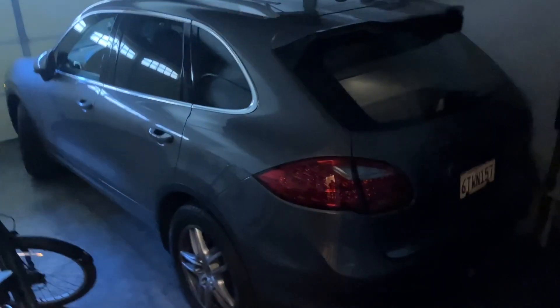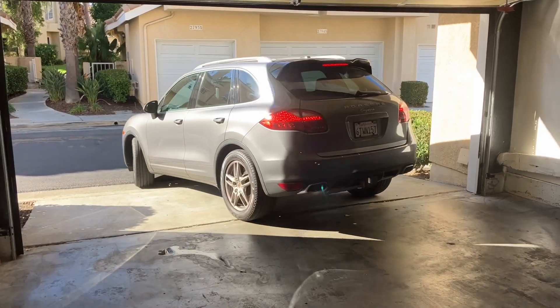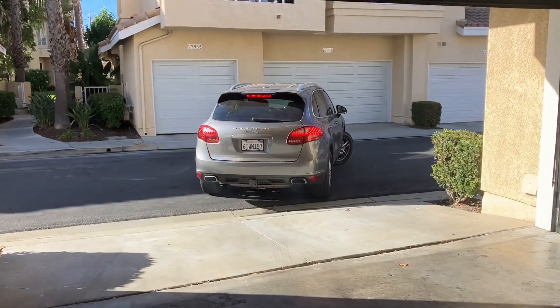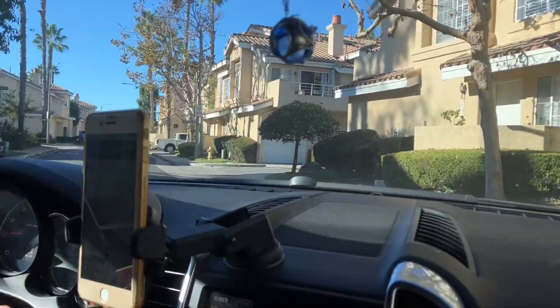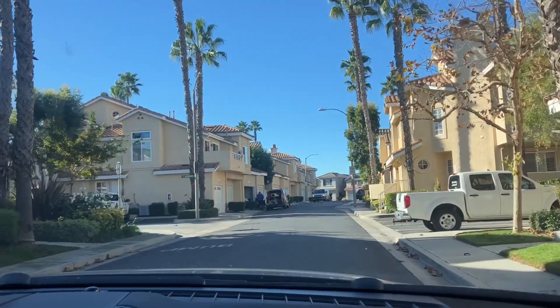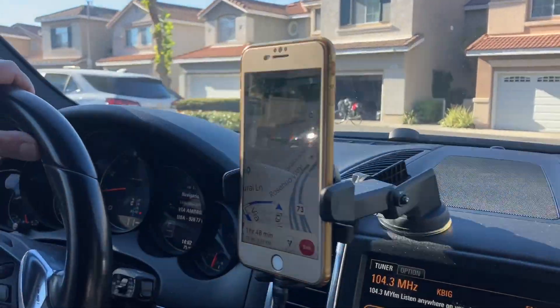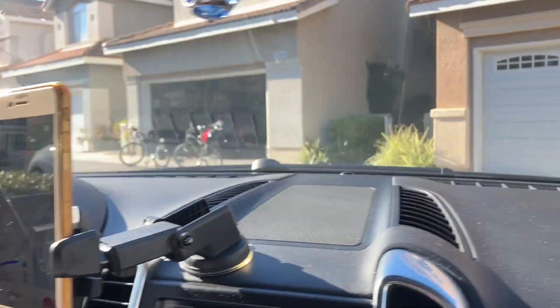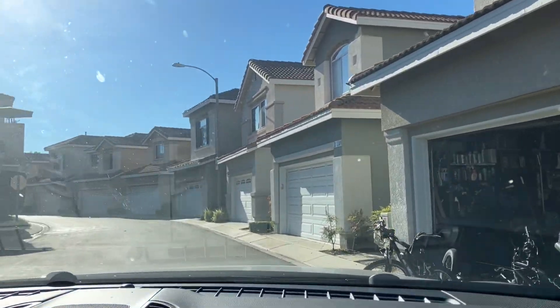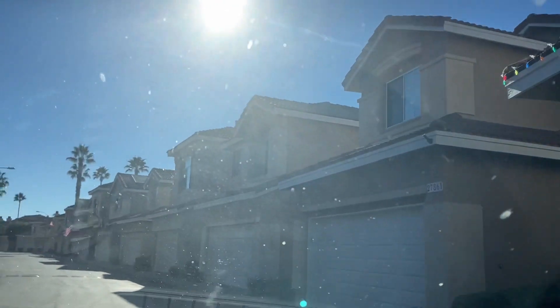Time to start the journey to the hotel. There was only one car in the garage — the Porsche. The BMW isn't there because my mom's at the gym. I'm going to make it to the gym tomorrow. Navigation shows one hour and 18 minutes of driving. I just got a notification showing heavy traffic, so now it's an hour and 48 minutes — we'll be there closer to check-in time.